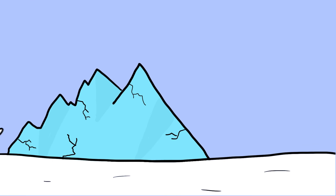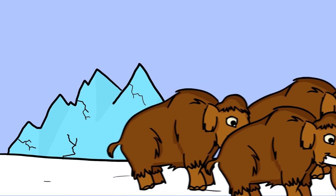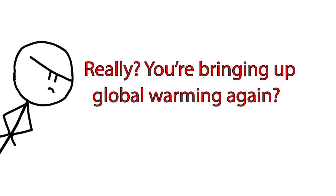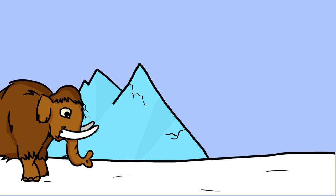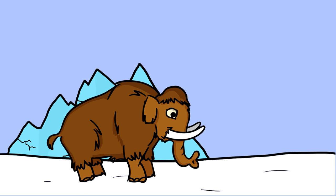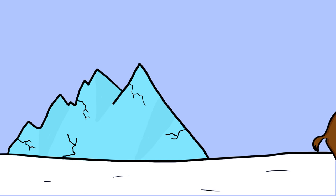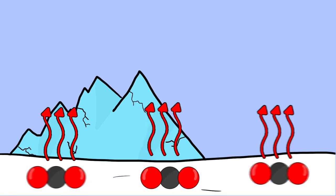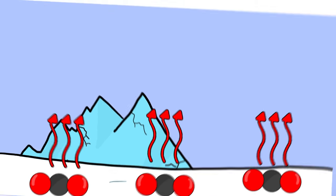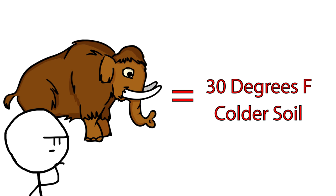If at some point in the future scientists were able to reintroduce mammoths into the wild, it would be more than just a cloning achievement. Returning such a key species to the tundras could even help stave off some of the effects of global warming. In the Pleistocene era, when mammoths roamed the barren landscapes of the tundra, their foraging for grass buried beneath the snow exposed the ground to arctic chill, keeping it thoroughly frozen. This kept CO2 trapped in the permafrost from being released into the atmosphere. In some tests, it's been determined that soil where large animals are present is around 30 degrees Fahrenheit colder than soil in areas without them.